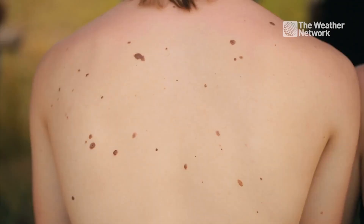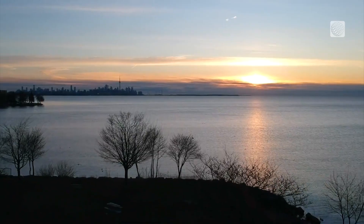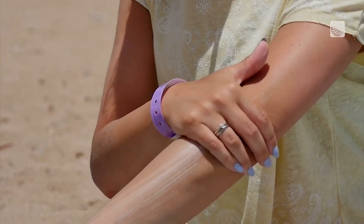Over 91,000 people are diagnosed in Canada each year and we lose three to four people in Canada each day to melanoma, the deadliest type of skin cancer. With long warm days comes more exposure to the sun — an important reminder to lather up the sunscreen and stay on top of your skin health.